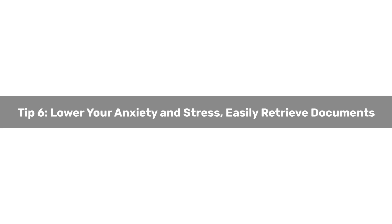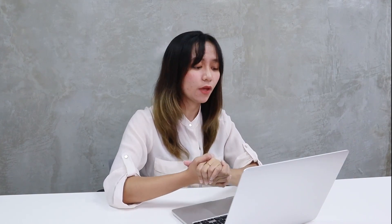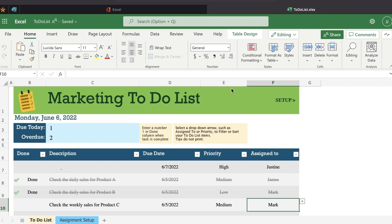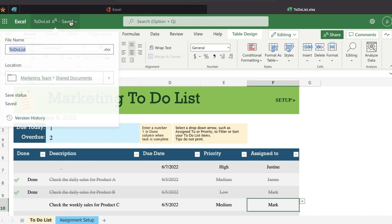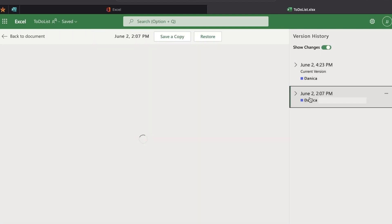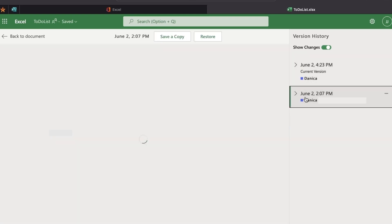Tip number six: Lower your anxiety and stress — easily retrieve documents. Increased stress and anxiety levels in the workplace are directly associated with managing your time. Version control has been improved with Office and Microsoft 365 co-authoring. You can see which changes were made, by whom, and when. You can also revert back to a previous version of the file if necessary. These features can greatly boost employee productivity, helping you save time and money, and providing a more enjoyable work experience.